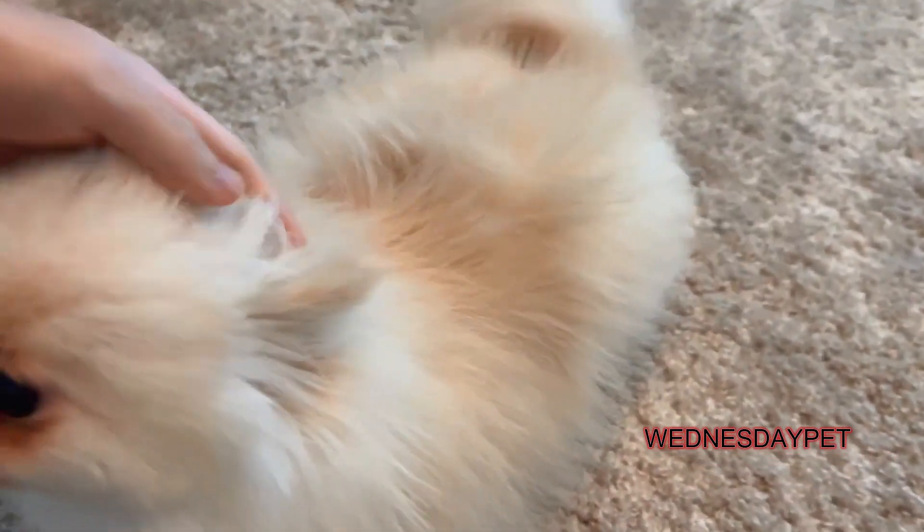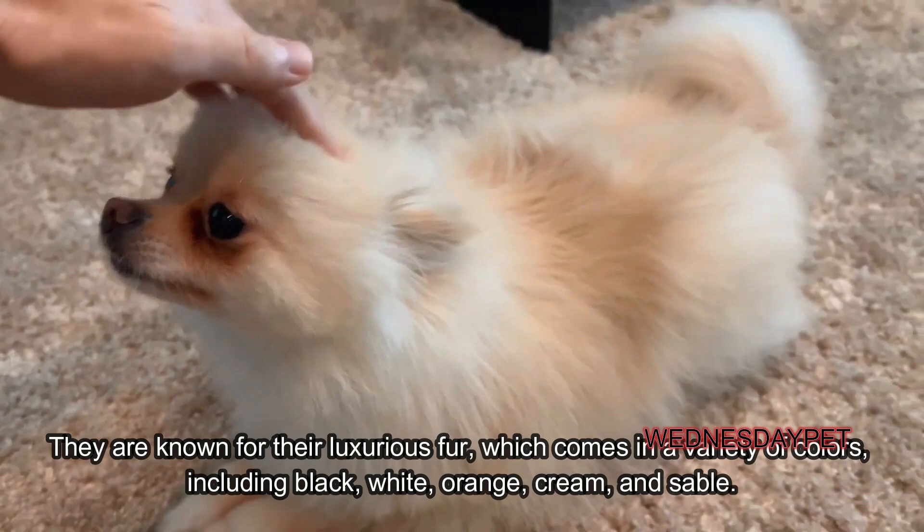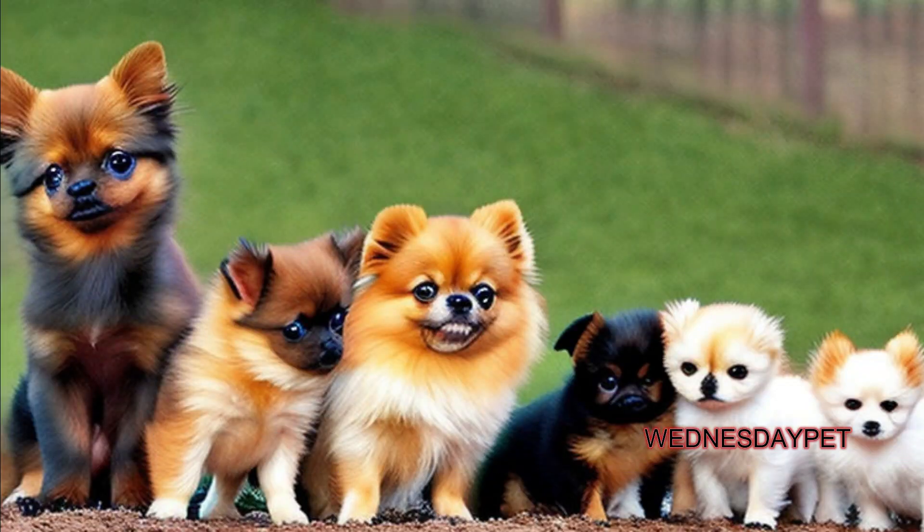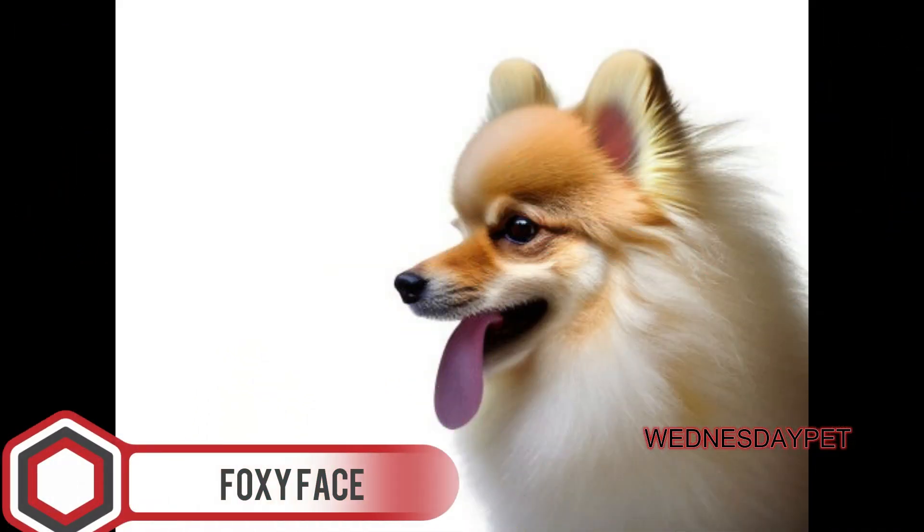Fluffy coat: Pomeranians have a thick double coat of fur that is soft and fluffy. They are known for their luxurious fur, which comes in a variety of colors including black, white, orange, cream, and sable. Foxy face: